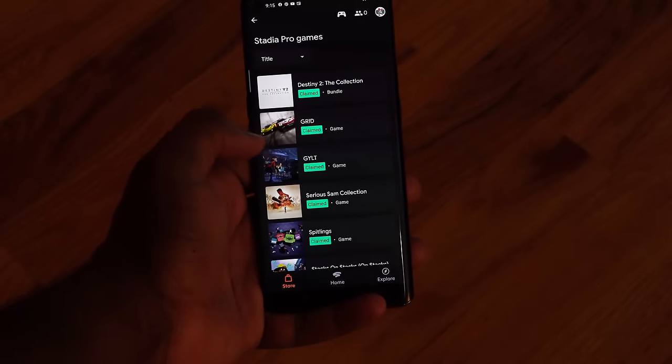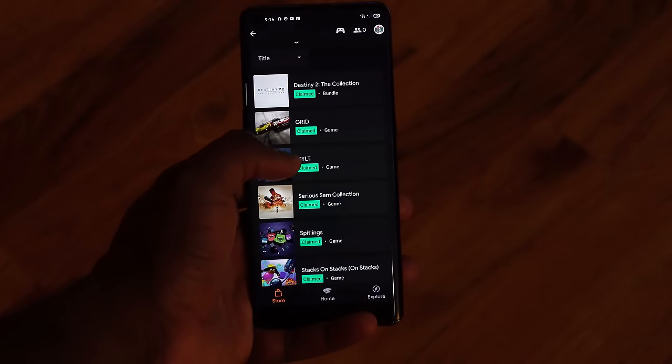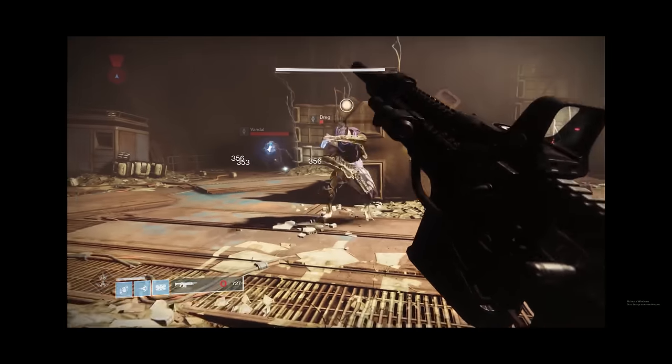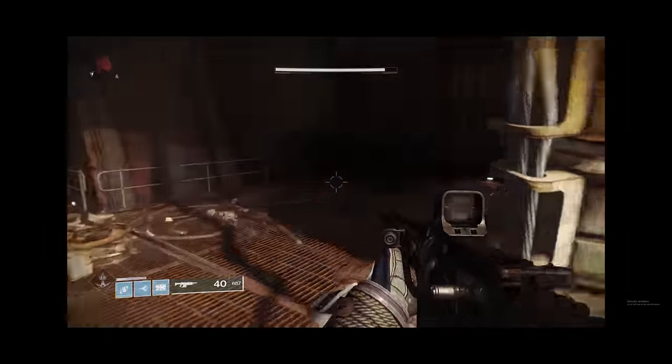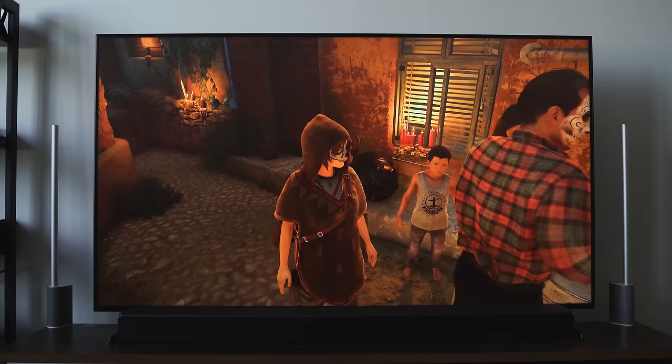Stadia is increasing its game library and as a premium member you get a couple of free games a month — make sure to claim them. There are quite a few games available including the Tomb Raiders and Serious Sam. In terms of internet speeds, I'd advise 75 Mbps up and 75 Mbps down for effective gaming at a solid 1080p. It does promise 4K 60fps — I've never experienced it — but it's a good solution for someone without a gaming system who has an Android phone, laptop, or TV with the Chromecast bundle.